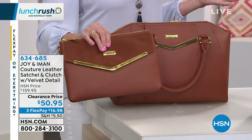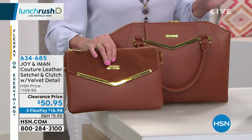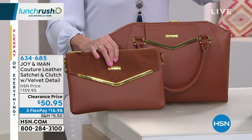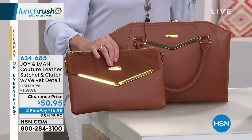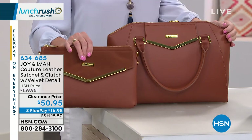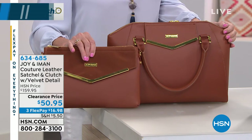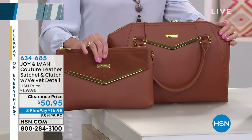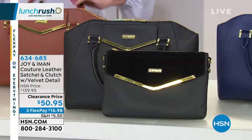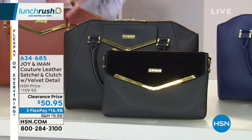Everybody loves a classic. We have the gorgeous cognac, which I happen to be standing in front of, and this beautiful bag is going to be something you can purchase now and carry through every single season because it's truly a classic. Right off the bat, if you want the cognac, we have 150 left — that's it. So there are 150 sets of the cognac, but we do have the black and we also have the navy.